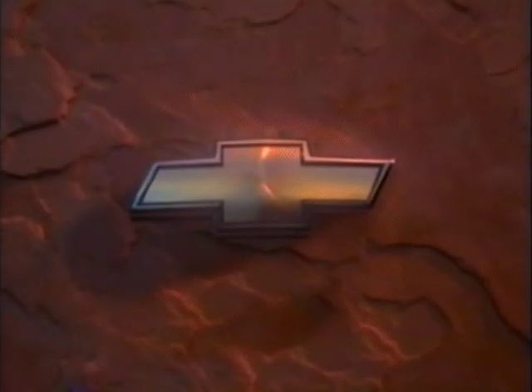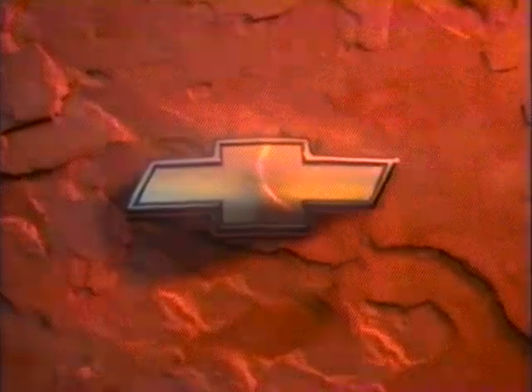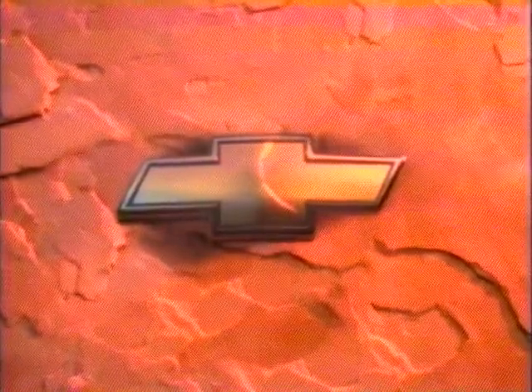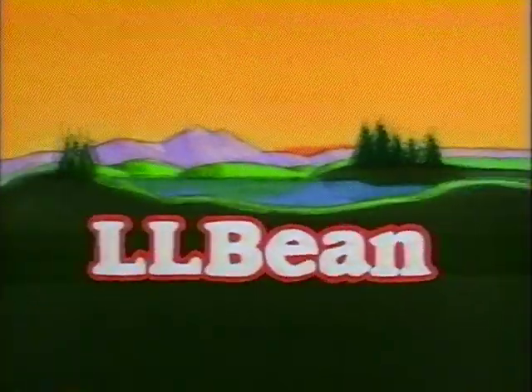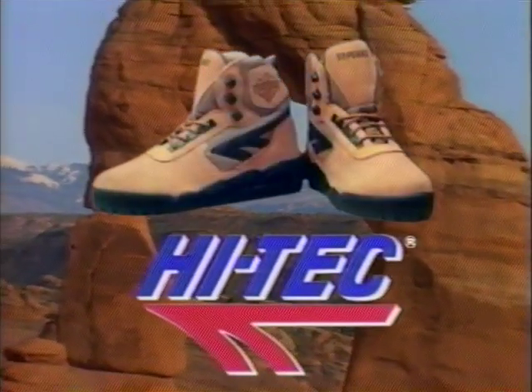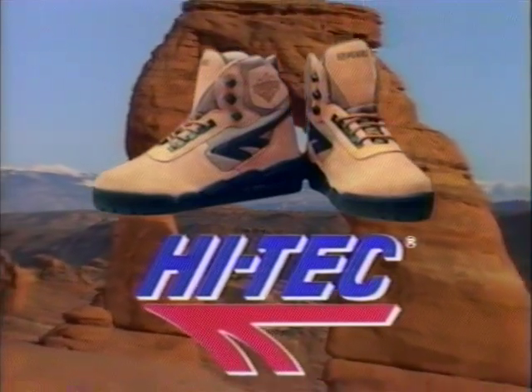Trailside is brought to you in part by Chevy Trucks. Next time you're having fun outdoors, make sure Mother Nature has a good day too. And L.L. Bean, providing sporting gear and apparel for people who love the outdoors for over 80 years. And High-Tech Sports, who invite you to enjoy the great outdoors and follow the trail to adventure.